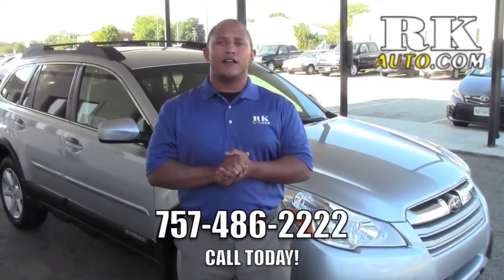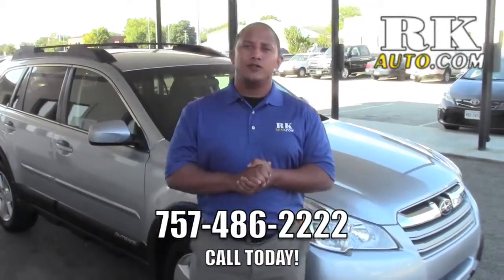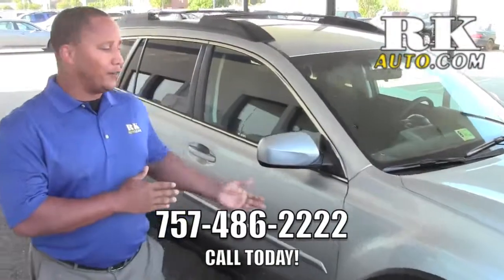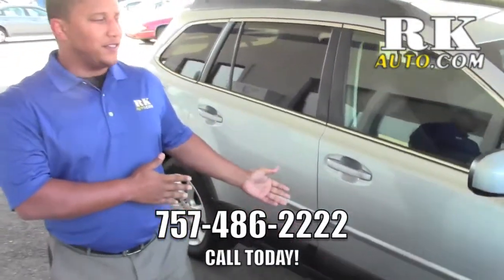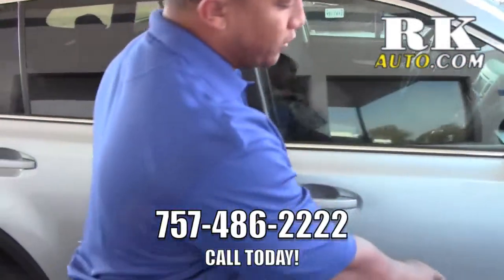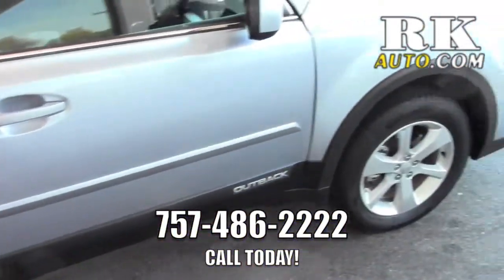Hi, my name is James Taylor. I work down at RK Subaru and I'm here to show you the new 2014 Outback. Got some great features — this is the new Ice Silver Metallic they got. Great color. As you can see, this one is not fully loaded but this is the premium model.